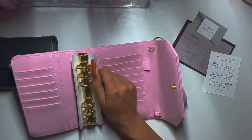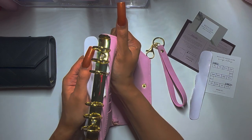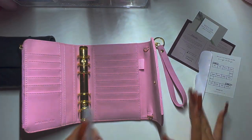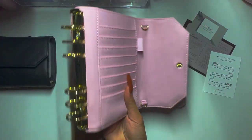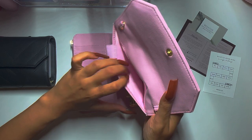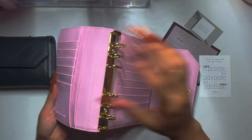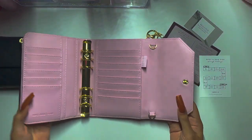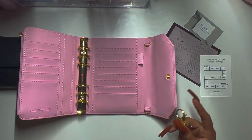Let me try to take this out without it giving me a hard time. I figured out the trick — you have to bring it all the way back so it can ease out. It has a nice little pocket here and more space there. It's such a nice binder. But can I use this as a wallet?